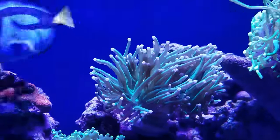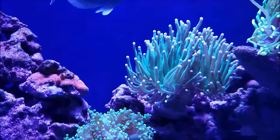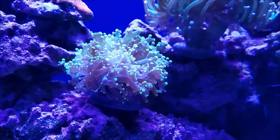The blue tip green torch is filling out and they love the flow in this area. The frog spawn is filling out here as well.